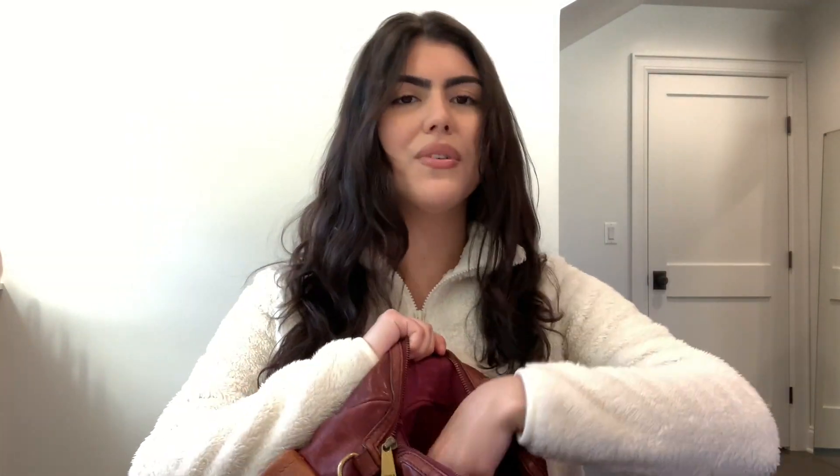Moving on to chapsticks — you guys know I'm obsessed with chapstick. I must have it with me at all times. First is my infamous Vaseline, which is a must in every what's in my bag video. Next I have this vanilla lip mask from a company called Glowiest — I'll link it down below, they also have some on Amazon. I had never tried a lip mask before this one, and it literally makes my lips so incredibly moisturized. If you like that wet, sticky, creamy feeling like Vaseline, you'll love this. It hydrates your lips and stays on all day. This is a must.